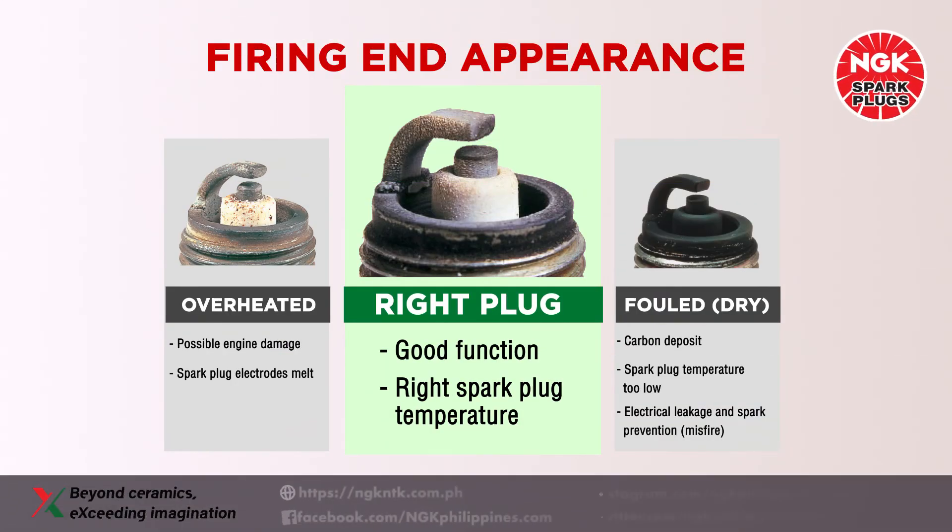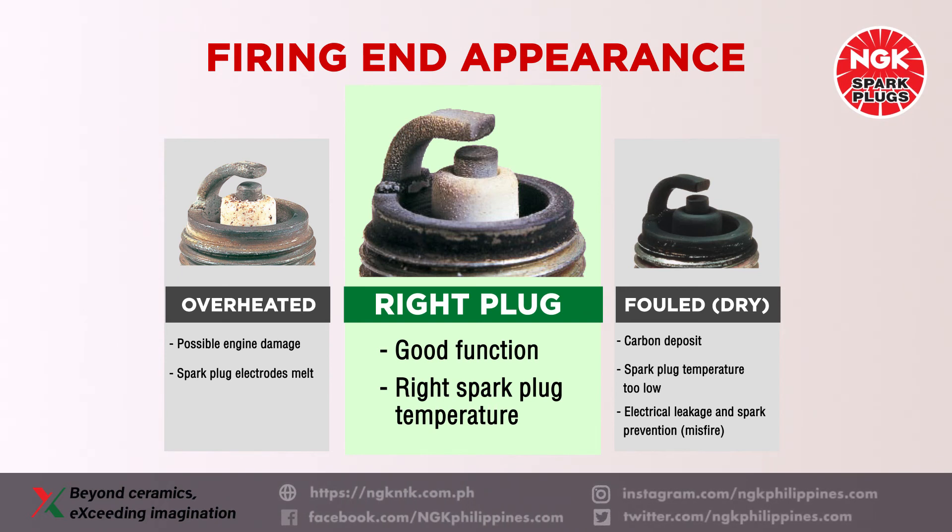As a summary: when a spark plug is overheated, it may cause the electrodes to melt, which may result in possible engine damage. When the spark plug is operating within the optimal temperature range, the spark plug will perform normally. When the spark plug does not reach the minimum operating temperature, carbon deposits will form on the firing end of the spark plug, resulting in a misfire.